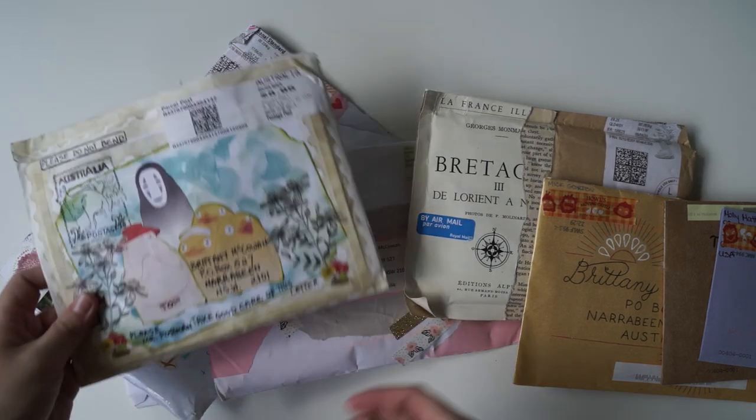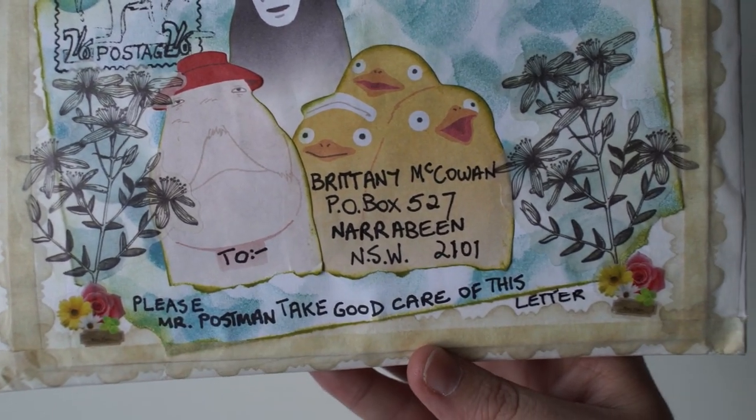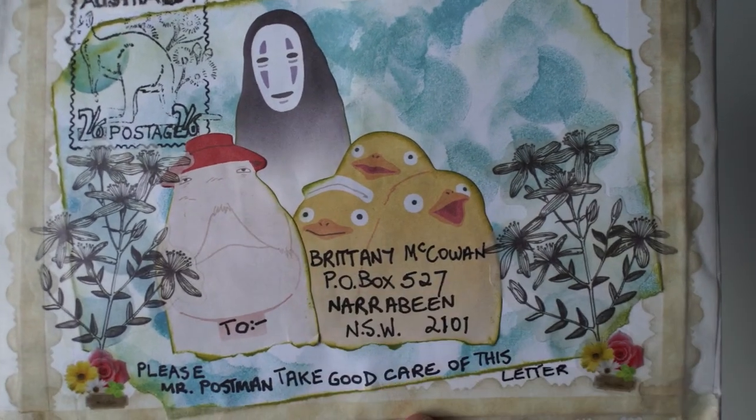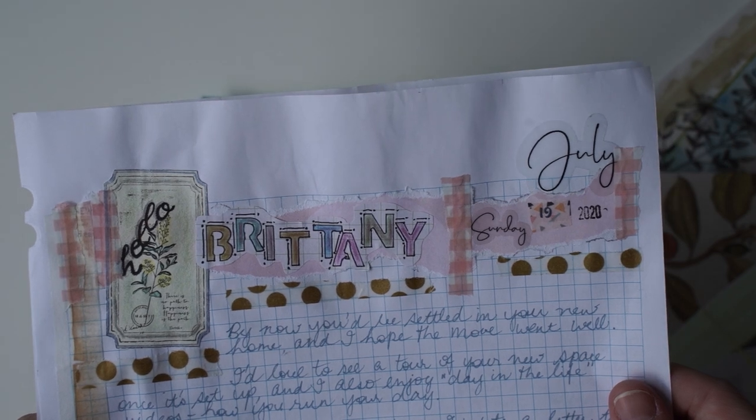Especially this one in the middle here. How cute is this? It says 'Please Mr. Postman, take care of this letter.' And the little ducks. This is so cute. So here is a beautiful letter. I can't wait to read it.